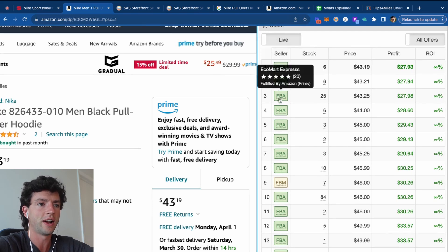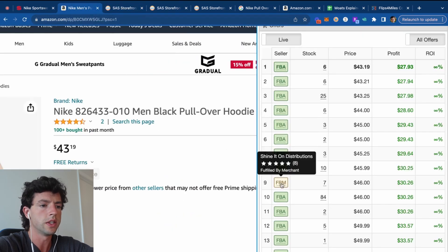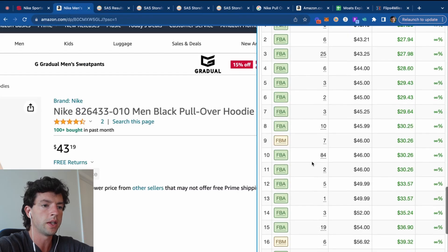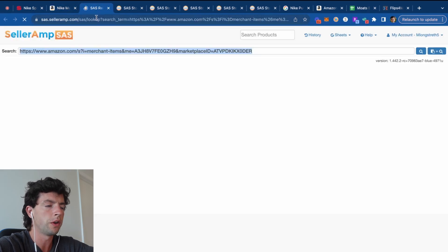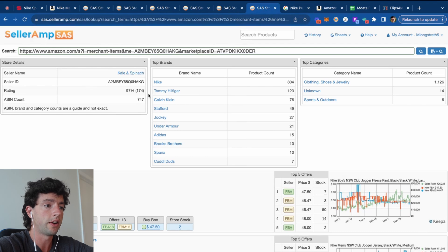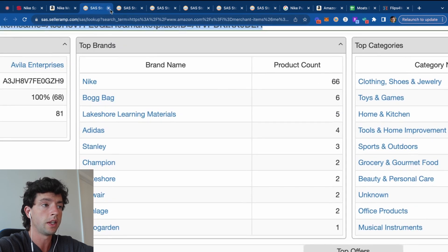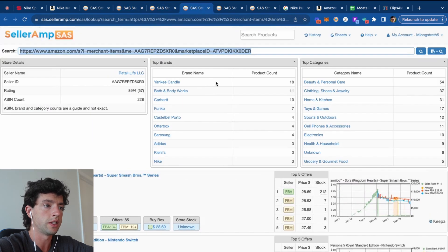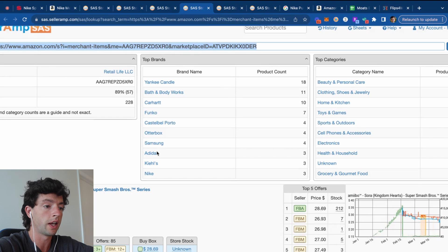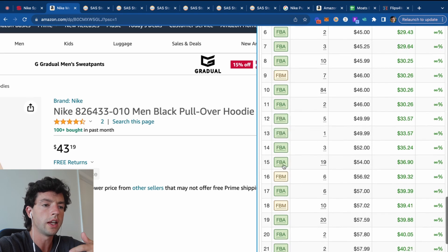Scrolling down in Seller Amp, I can now see all the different sellers selling this product and all the different products they sell. I want to find sellers with 50+ reviews — like 57 or 40+ reviews. We can open up all these sellers and see all their winning products. One seller has a ton of Nike products and a lot of Tommy Hilfiger and Calvin Klein. Another has mostly Nike. Another has a bunch of Yankee Candle. As we open these different sellers, we get tons of inspiration for winning product brands and fast-selling items.